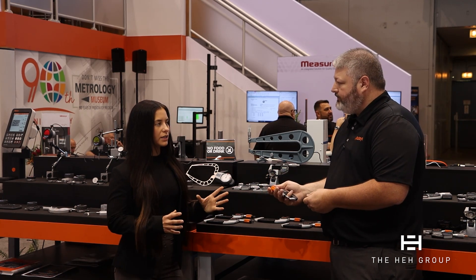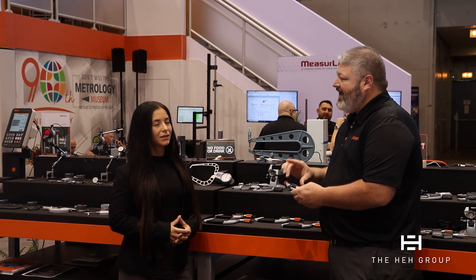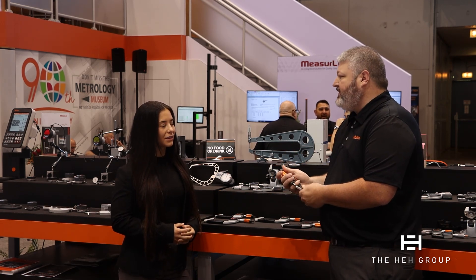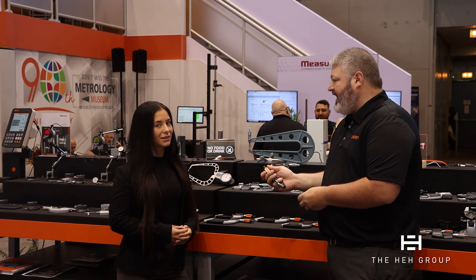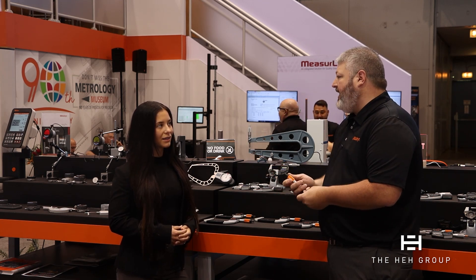And what about accuracy? Even with that new thread pitch, we make the screws to a precision that allows us to maintain that 50 millionth accuracy. So it's just as accurate as a standard pitch micrometer, but we have that faster speed and maintain the accuracy. Fantastic.